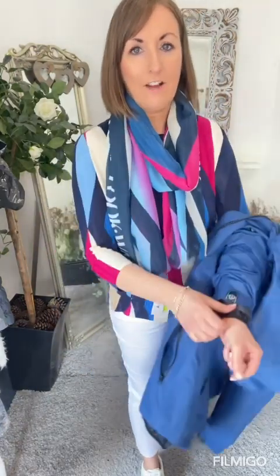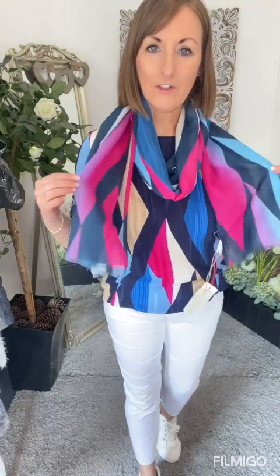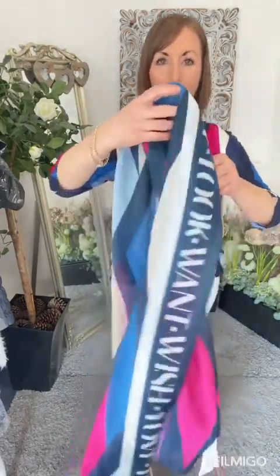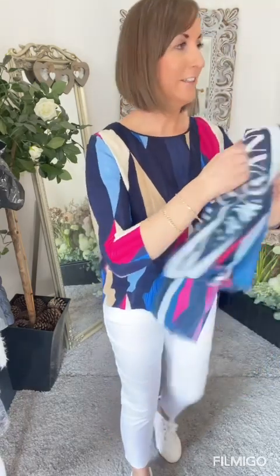Inside I have a matching scarf and top from Street One. The scarf is €22.99 and it has the same matching pattern and colours as the top also from them. Lovely colours and a little bit of print writing on it. Inside we have this really nice little top from Street One, also at €39.99 - I have sizes 10, 12 and 16 and I'm wearing the 12. It has a nice three-quarter length sleeve, nice comfy soft material, a nice bit of length - not too short - and a little slit at the side.